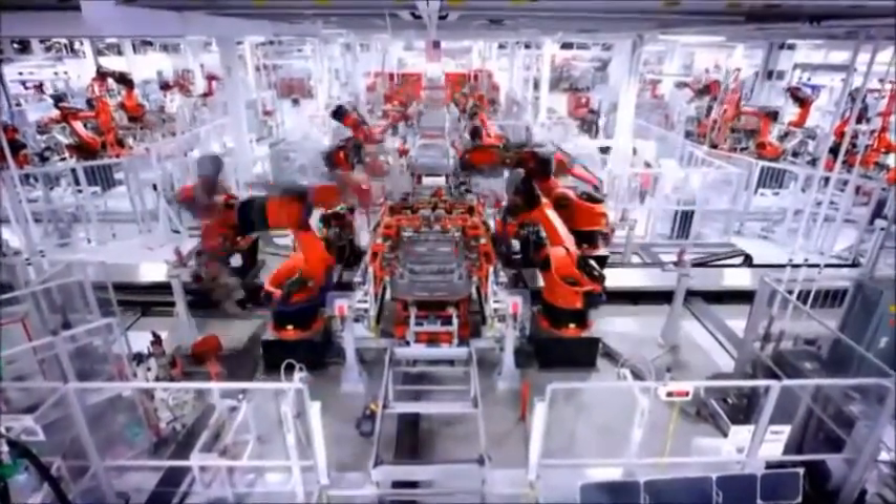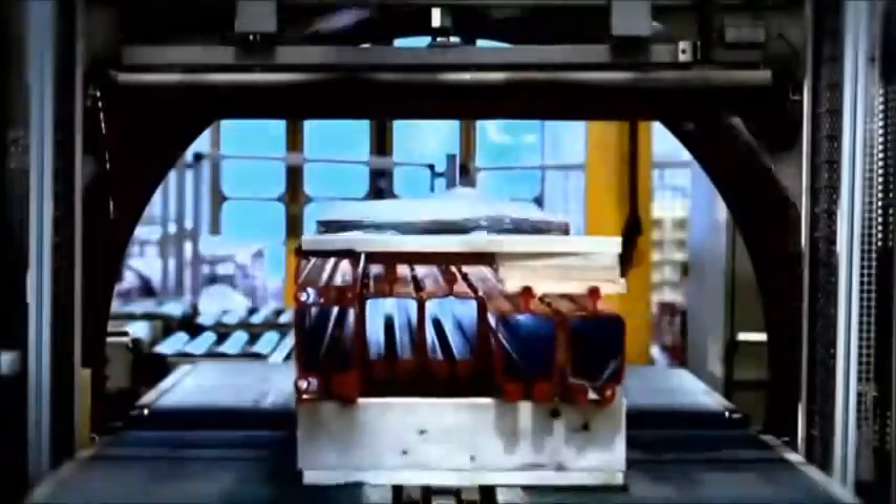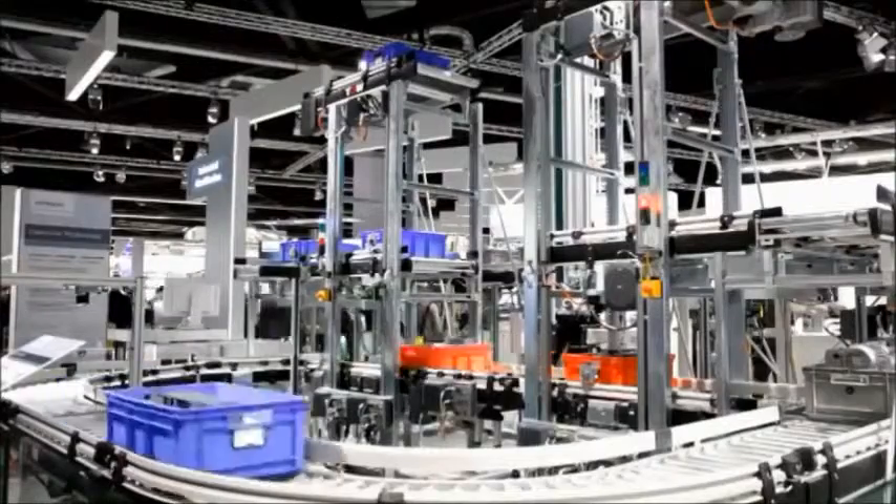Computer-controlled welding robots in the car industry, or automated high-bay warehousing for modern just-in-time logistics, work according to the same principle. Each of these work processes can be reproduced in model format.